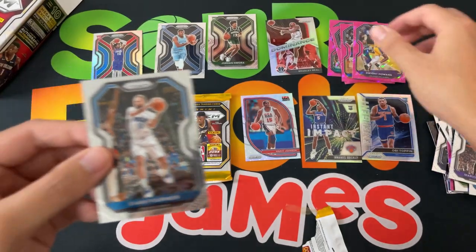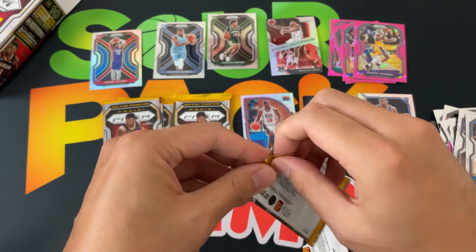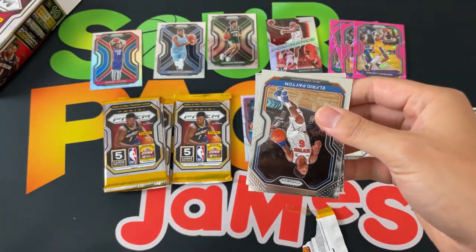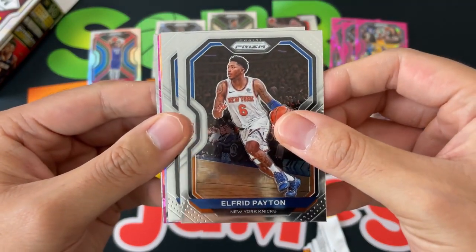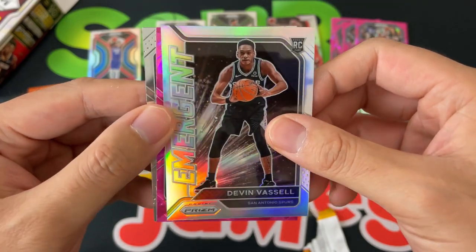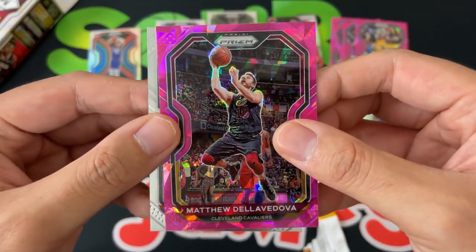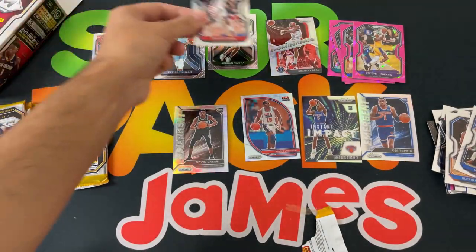And Evan Fournier. Not sure on Daniel Oturu if he'll actually make it — I don't know if he'll get playing time given the style of play, but who knows. Alfred Payton, Maxi Kleber, and we've got another silver — Emergent of Devin Vassell. Doing well on the rookie inserts for sure. Then Matthew Dellavedova cracked pink ice, and Bradley Beal — putting that with the other Beals.